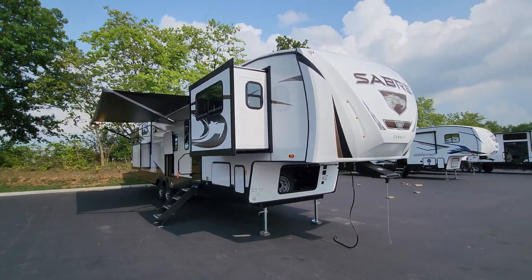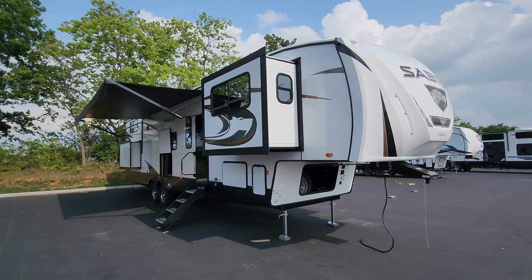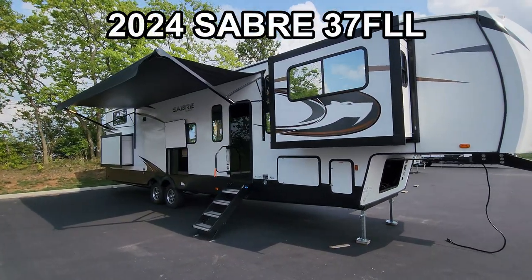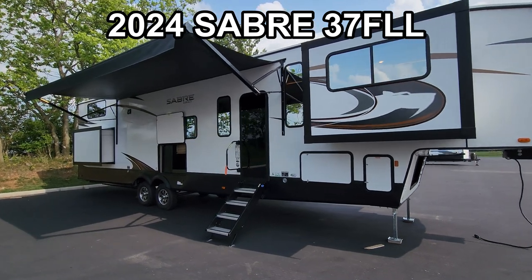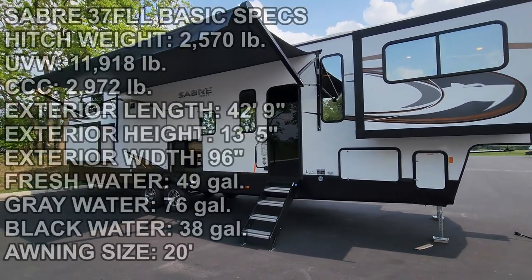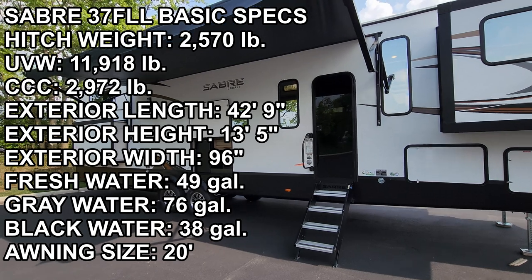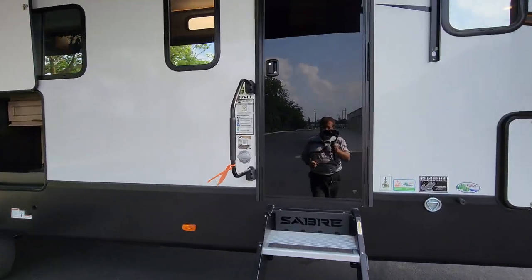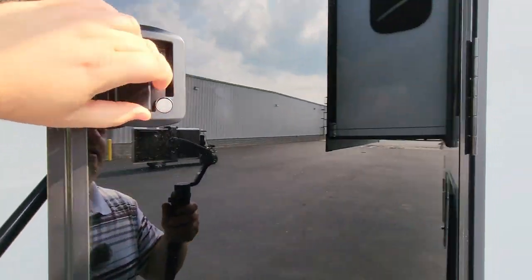Hey everyone and welcome to another All About RVs video. Today we are taking a look at a brand new 2024 Sabre 37 FLL 5th wheel. This is a front living room, rear bedroom with a loft. We're going to step on inside here and kind of show you what this new 5th wheel is all about.